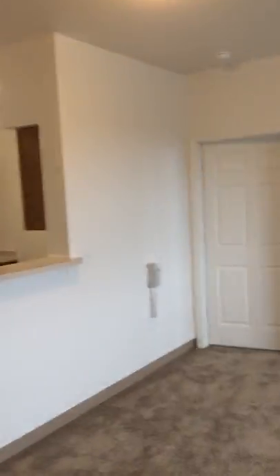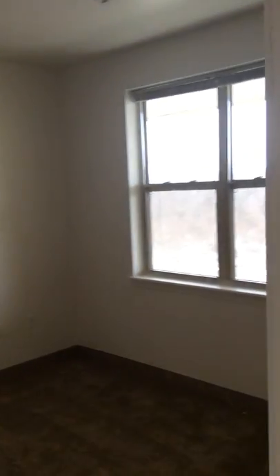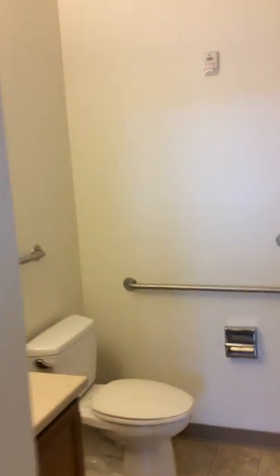Walk-in closet, and through the other side of the living room, another bedroom with huge windows, second bathroom, and thanks for watching.